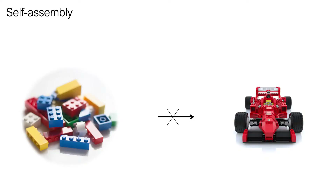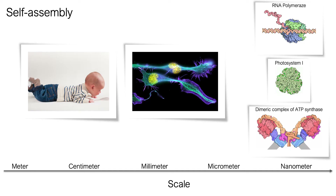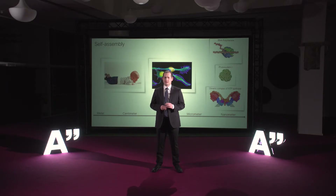Self-assembly is not very visible in our everyday life — usually it takes some work to arrange things together. However, nature uses self-assembly all the time and across all scales. All living organisms are essentially fabricated by self-assembly. Furthermore, they are powered by small nanoscale self-assembled devices. For example, nature can build tiny power plants and molecular machineries that can read and process information, and much more.